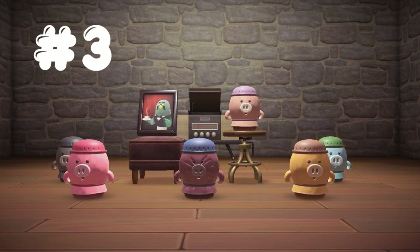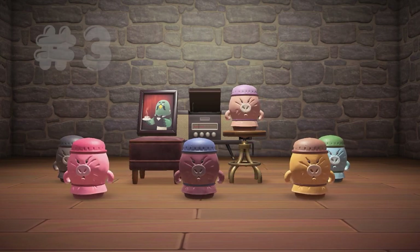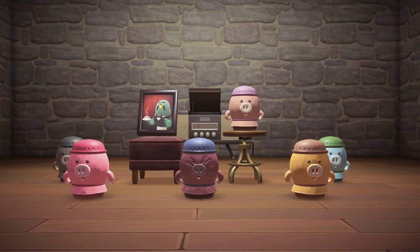3rd place goes to the Oinkoid, who looks — you guessed it — like a pig making an oink sound. The Oinkoid comes in 6 variations: beige, brown, yellow, blue, pink, and black.